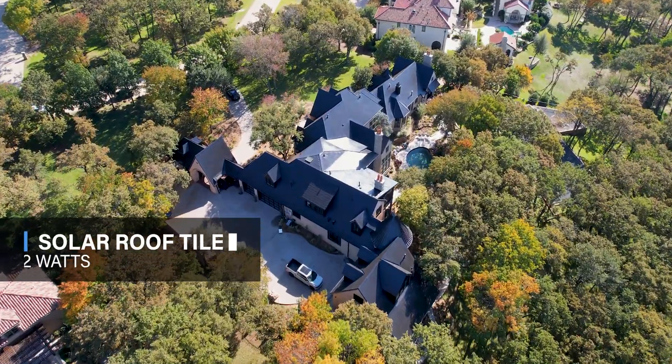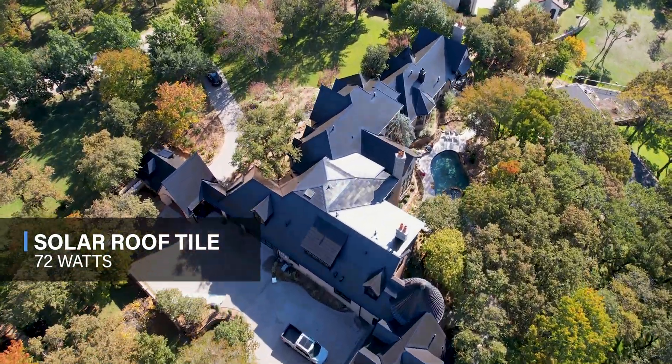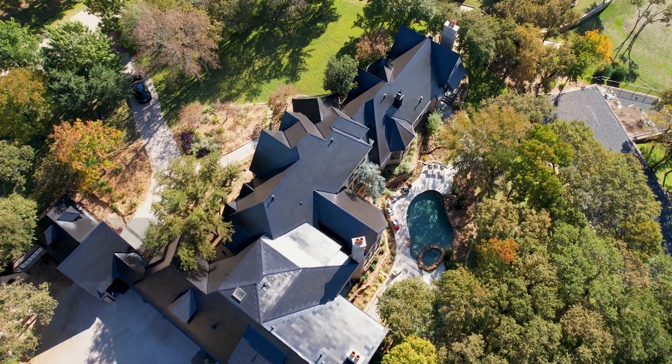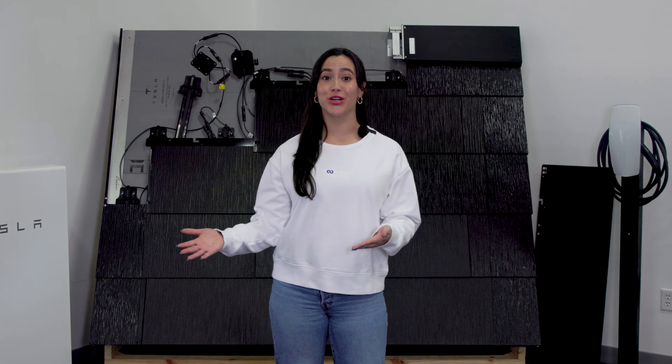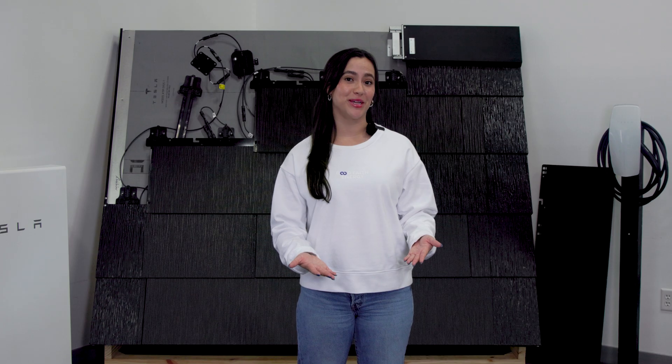Number one: each tile is rated for 72 watts of power, covering about 5.5 square feet. To put that into perspective, your typical solar panel produces around 400 watts, covering 22 square feet.